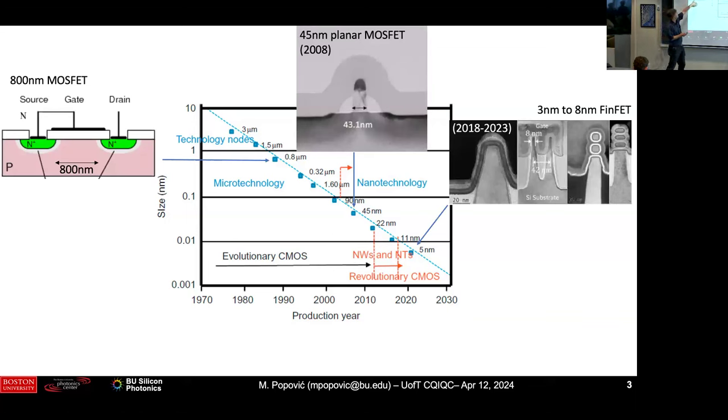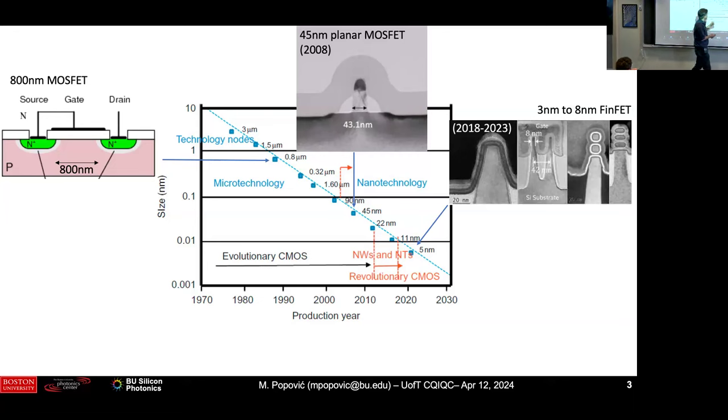The huge increase in transistor count happened in part by reducing the size of the transistor from five microns to five nanometers — a factor of a thousand in 25 years. A MOSFET used to look like a simple planar device, and now at 45 nanometers you have the polysilicon gate and the crystalline silicon body. You apply voltage, the channel becomes conductive or not — that's how MOSFETs work. Nowadays the latest technologies at three nanometers are gate-all-around, so you have a channel going one way and you apply voltage between the middle and the outside for the cleanest on-off switching in the smallest size.